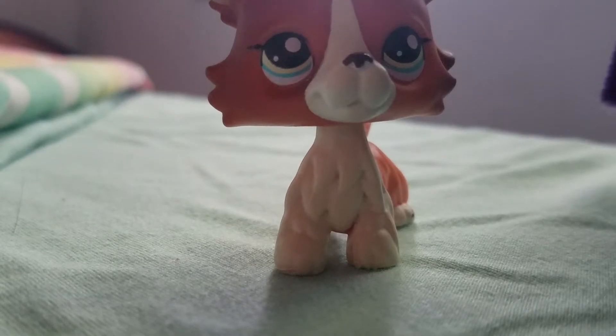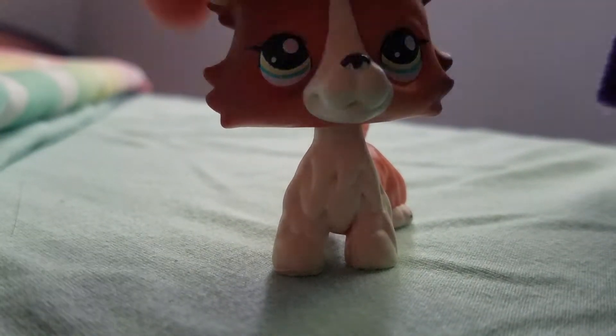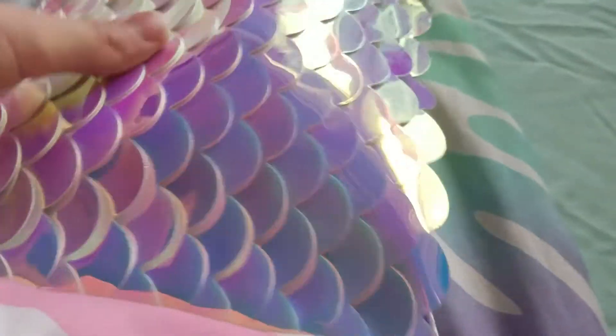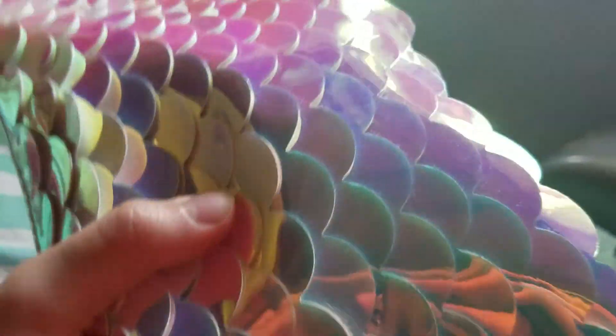On to the next thing. The next thing I have is my pencil case. Here it is — you can't really see it, but it is very shiny. It is shiny and lovely.